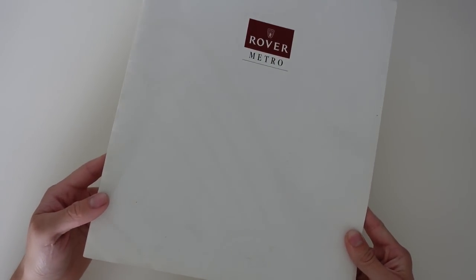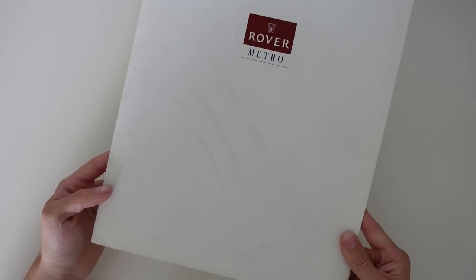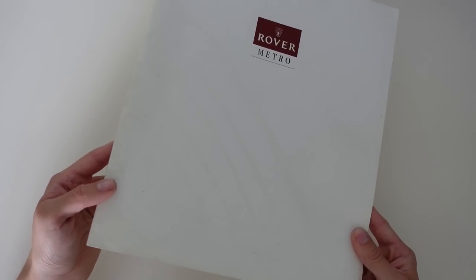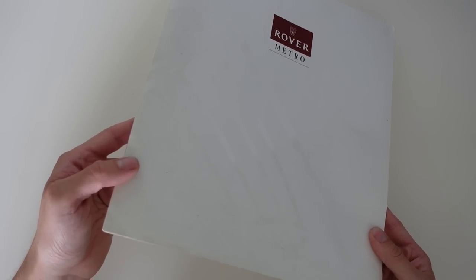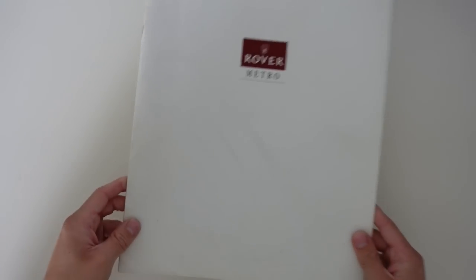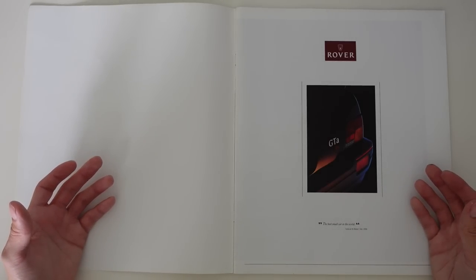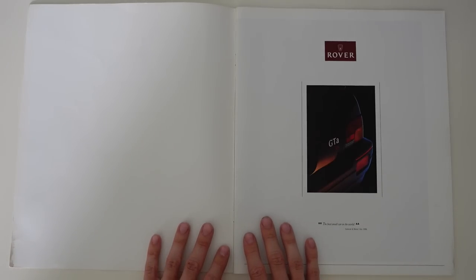But look closely. Tilt the brochure. And I hope you can see it glinting in the light. I can't think of the word for this, but the Rover longship is glossy in the cover. The simplicity of the cover, along with the incredible elegance in its execution, all exudes confidence and premium products. Rover has changed, and they're not afraid of that.